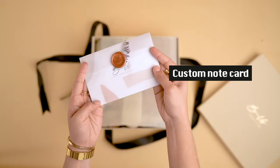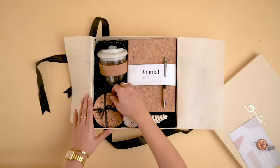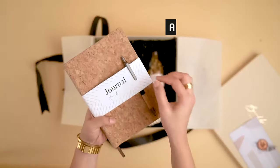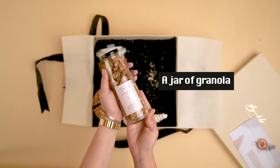Firstly, we have this cute custom note card. Next, we have a premium looking glass zipper with a cork band. We have a pair of eco-friendly cork coasters, a beautiful cork journal with a metal pen. And we have a fully loaded jar of granola.